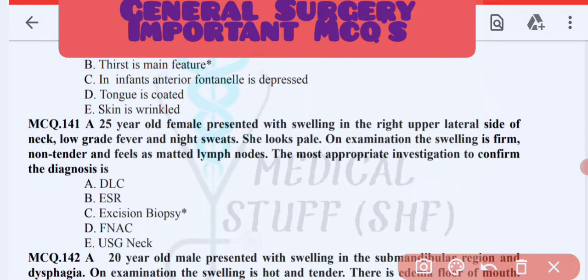Next MCQ: a 25-year-old female presented with swelling in the right upper neck, low-grade fever, night sweats, and pallor. On examination the swelling is firm and non-tender with enlarged lymph nodes. The most appropriate investigation to confirm the diagnosis is excision biopsy.